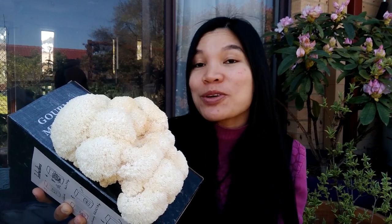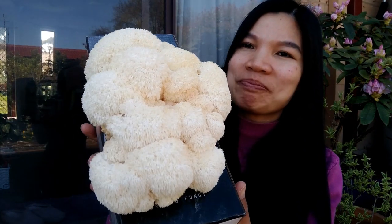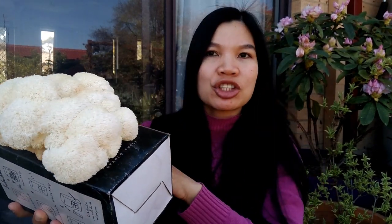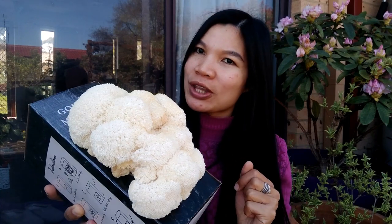I wanted to show you guys, so if you're very new and curious about what the lion's mane mushroom looks like, now you can see it. It's beautiful! I'm also curious about what it tastes like. The box is not cheap at all — $40 for one box. So if you buy a $40 box for one mushroom, maybe it's not worth it.